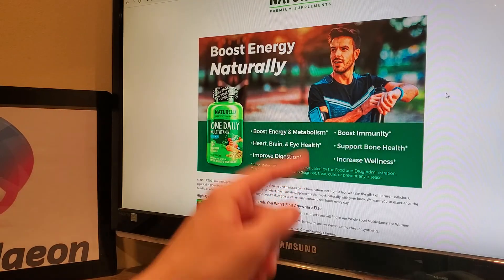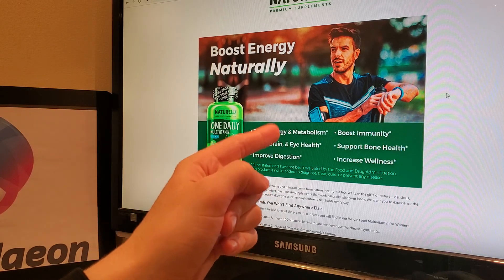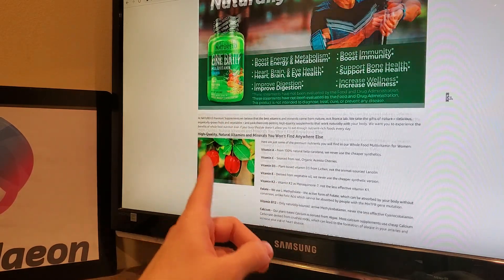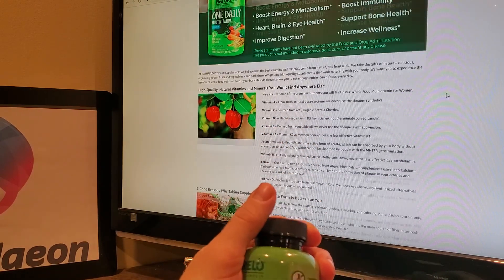So he's checking her out while changing his song on his iPod on his arm. This guy's a boss. Not only does he know Braille, but he also knows the Nutrello one daily multivitamin that boosts energy, metabolism, immunity, heart, brain, and eye health, digestion, bone health, and wellness in general.